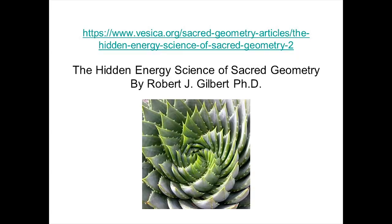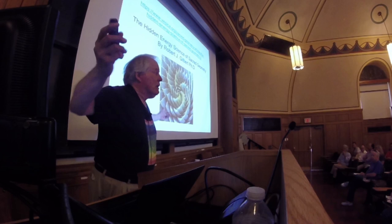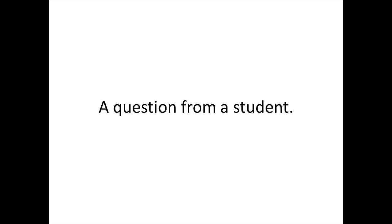I was talking about the flower of life at the Healing Touch Conference, and I put up a slide: 'The Hidden Energy Science of Sacred Geometry' by Robert J. Gilbert. I recommended this article and heard rustling in the back of the room. As I said that, Robert J. Gilbert walked into the room. Give me a break.